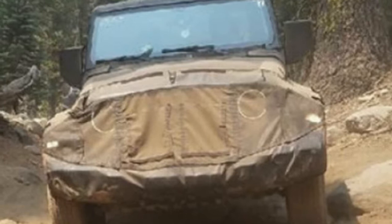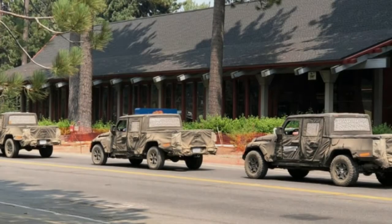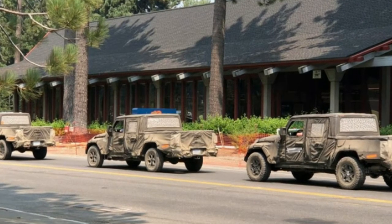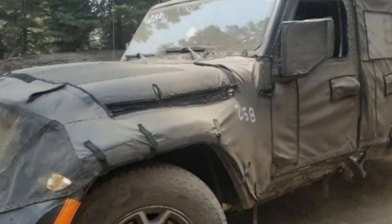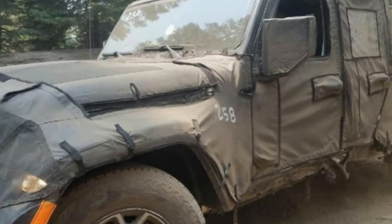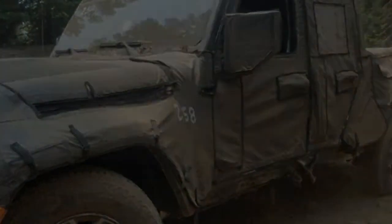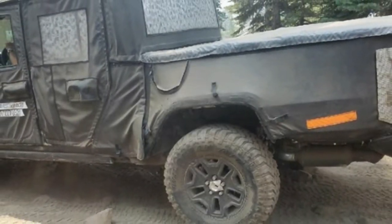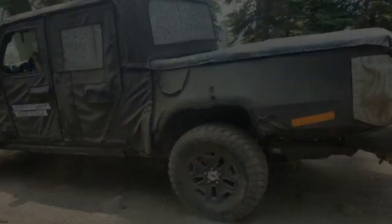The lengthened wheelbase hurts the break-over angle and puts the rocker panels and frame at greater risk for damage. As pointed out in the forum, the camouflage looks pretty roughed up in those areas, and there don't appear to be any rock rails or frame sliders to protect it. The lack of them probably means this isn't a Rubicon model, as they're standard equipment on the Rubicon SUV models. If you plan to off-road a Scrambler, they're probably a wise investment.